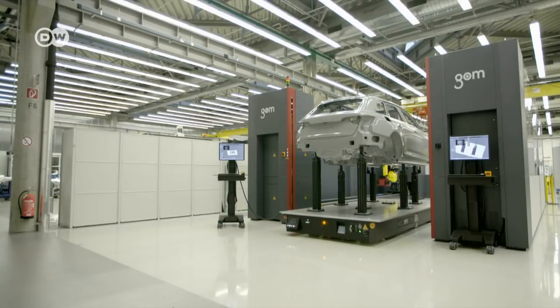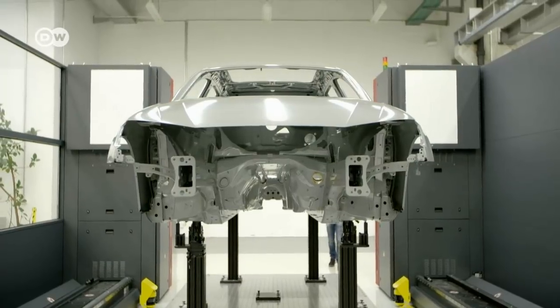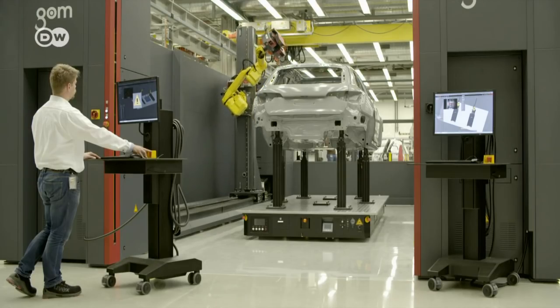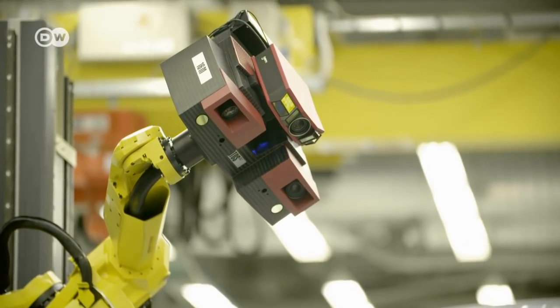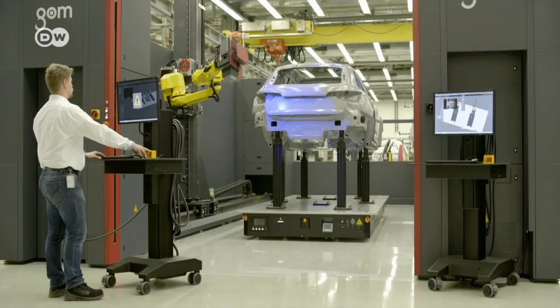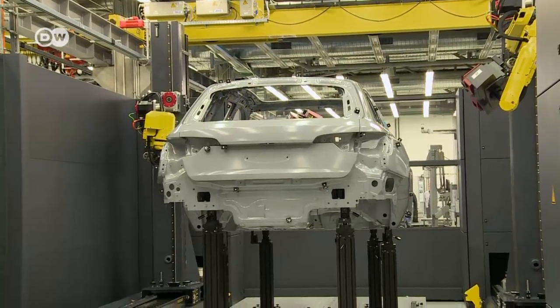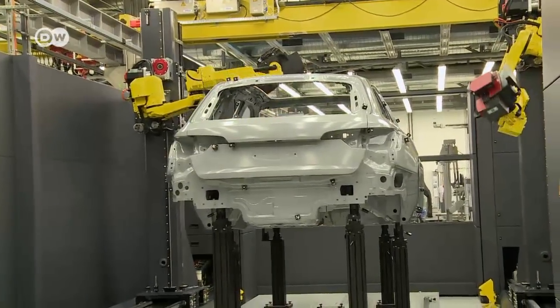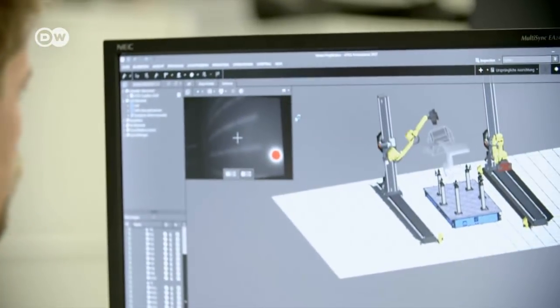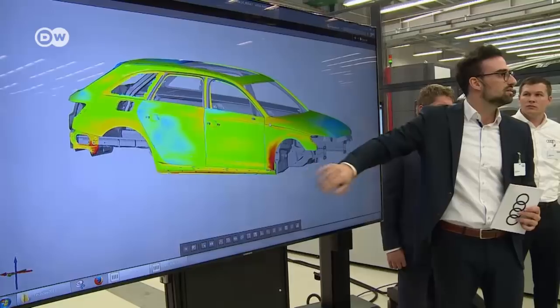The Audi team is especially proud of what it calls the Meisterbock. It has several sections; one is used to examine the body of a new car design, for example. Robot arms scan the entire vehicle and create a 3D image. Even the tiniest and most inconspicuous deviations are rendered visible.